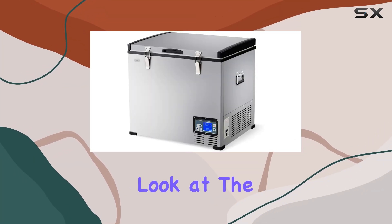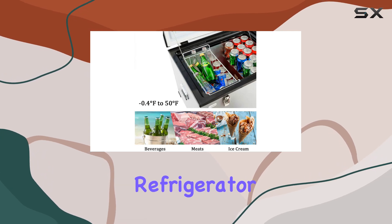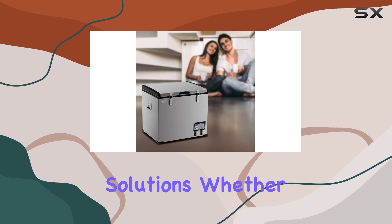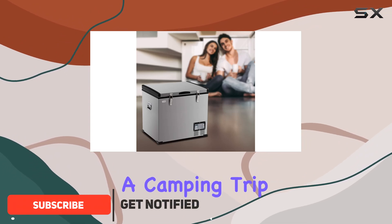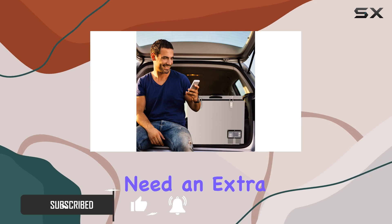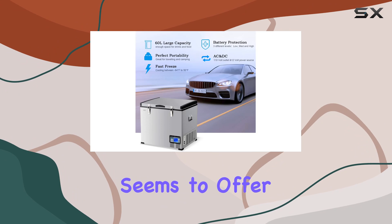Today, we're taking a closer look at the Costway Chest Freezer, a 63-quart compressor travel refrigerator that promises to revolutionize the way you think about portable cooling solutions. Whether you're hitting the road for a camping trip, setting off on a long-haul journey in your car, or simply need an extra cooling space at home, this compact yet spacious freezer seems to offer it all.